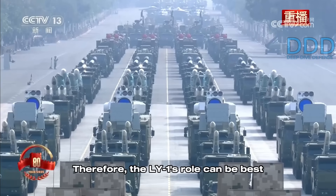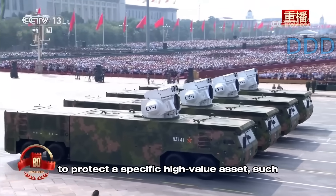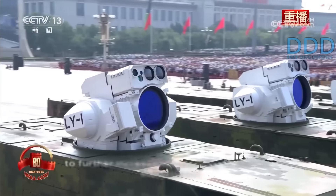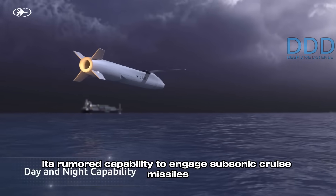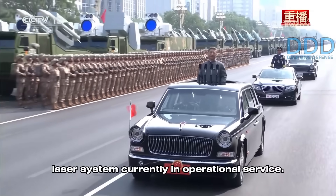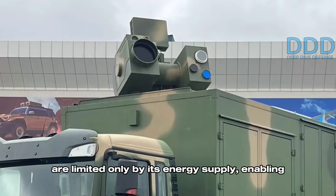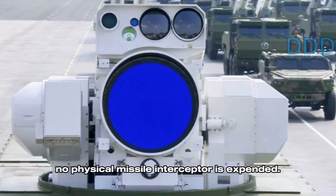The LY-1's role can be best described as that of a bodyguard system, designed to protect a specific high-value asset such as a destroyer or an aircraft carrier. A truck-mounted mobile variant for land use also exists, allowing the system to be deployed to increase the security of critical installations such as naval bases. Its rumored capability to engage subsonic cruise missiles positions it as the world's most powerful known laser system currently in operational service. While adverse weather conditions can severely reduce its performance, its solid-state laser's engagement cycles are limited only by its energy supply, enabling it to strike a large number of targets at a very low cost per shot since no physical missile interceptor is expended.